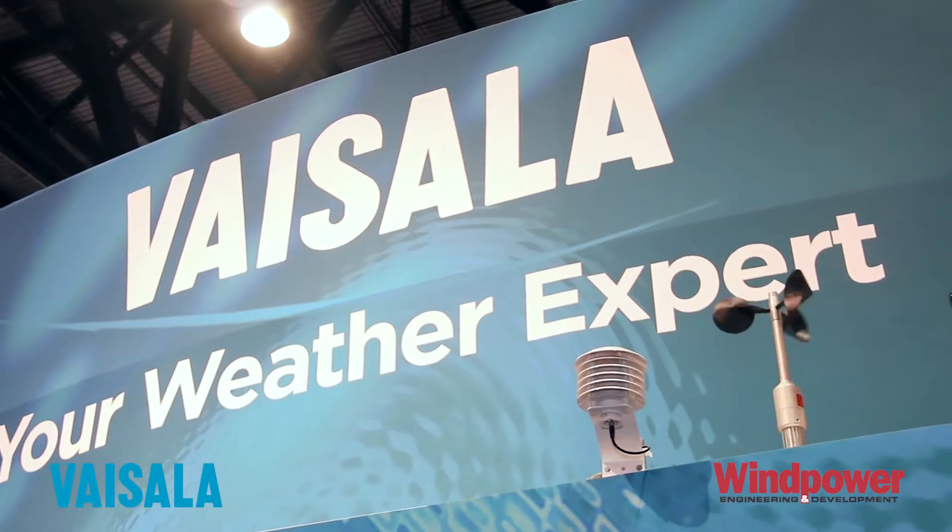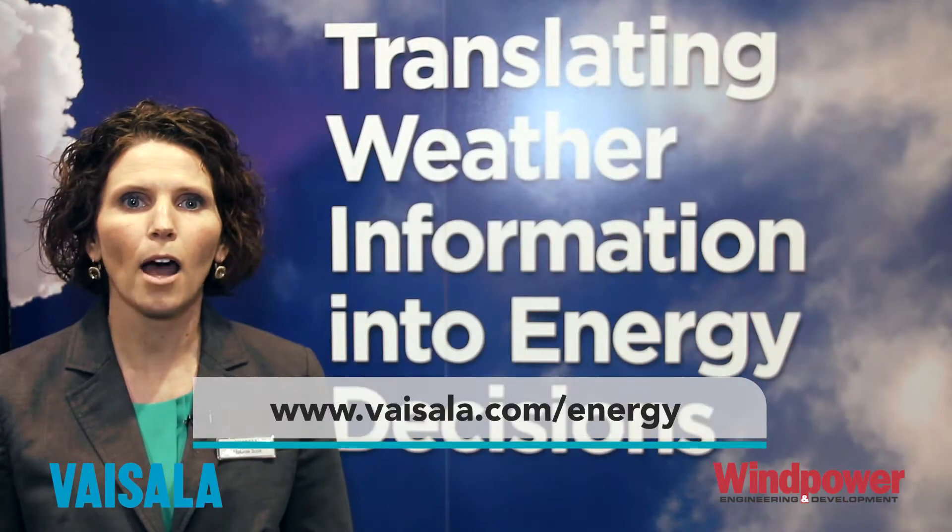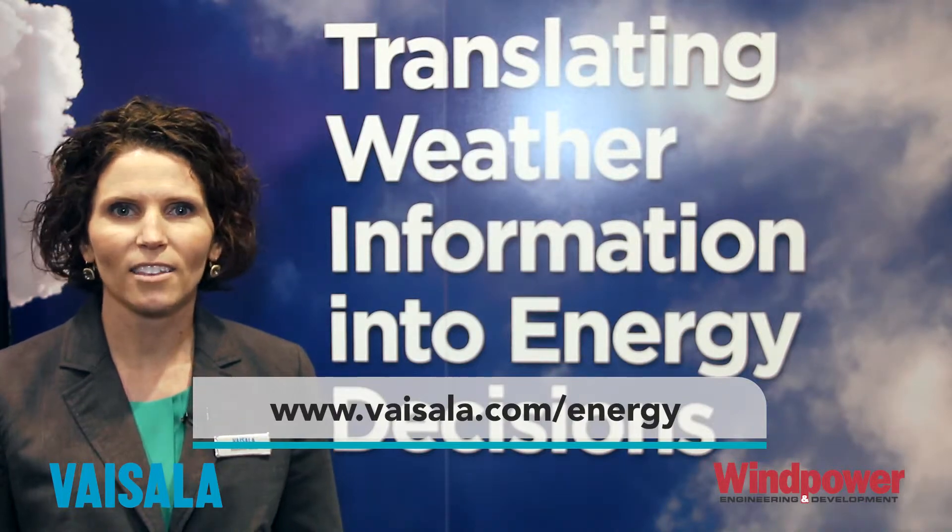That's our expertise — we're the weather experts. Thank you for listening. You can visit our website at visilla.com/energy. Thank you.